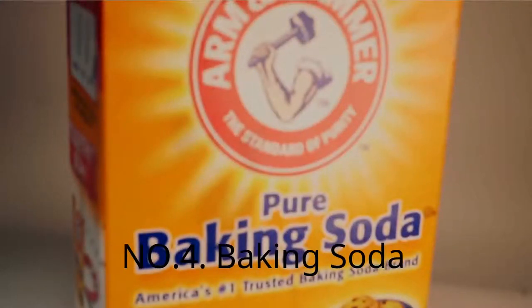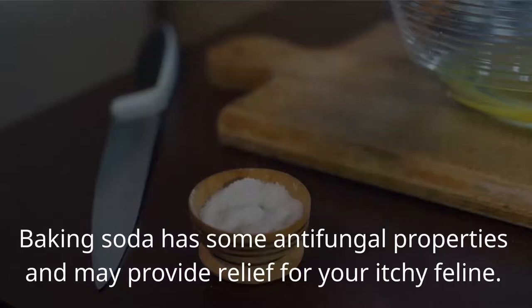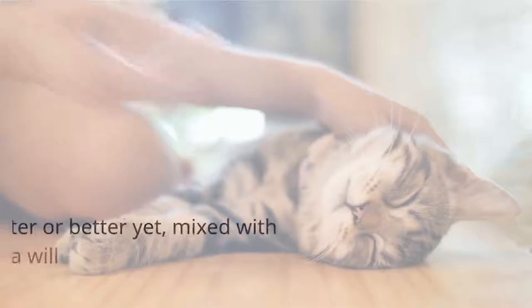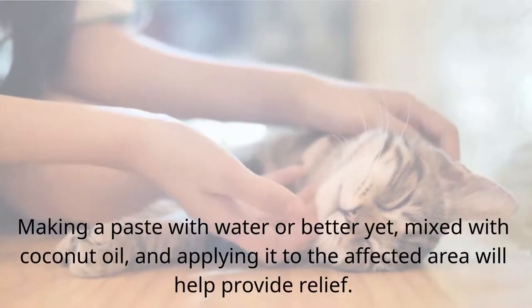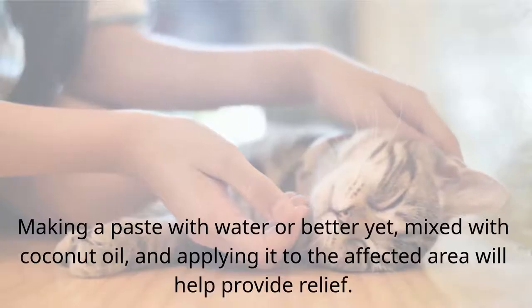Number 4: Baking Soda. Baking soda has some antifungal properties and may provide relief for your itchy feline. Making a paste with water, or better yet mixed with coconut oil, and applying it to the affected area will help provide relief.